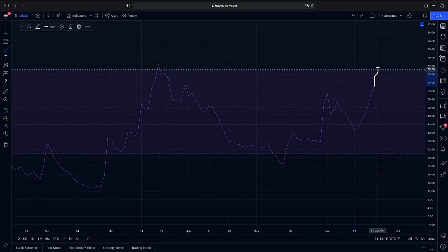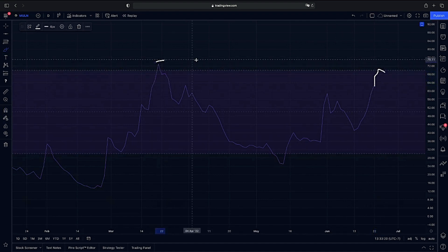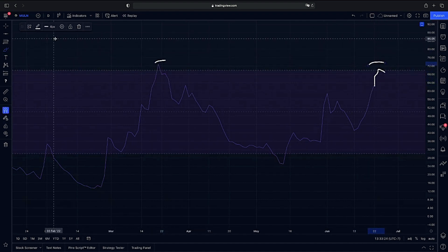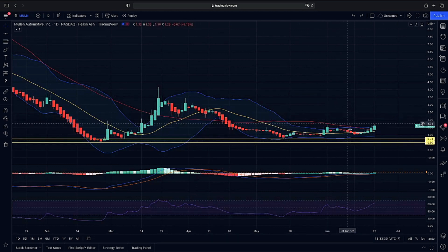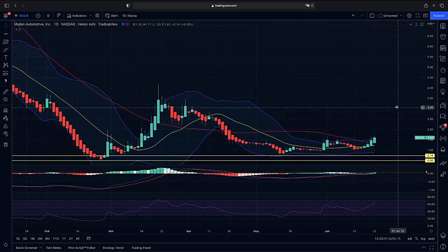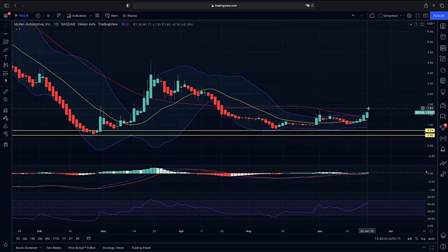If we do get that rejection on lower highs here from our previous peak, then I would definitely be careful for a possible bearish divergence forming and a major rejection at some point. As far as what we're looking at now, we do have our RSI pointing up showing us that we still could continue on higher. So we're going to keep an eye on MULN to see if we do get that decompression and continuation to the upside and get our 20 moving average to cross back over our 50.